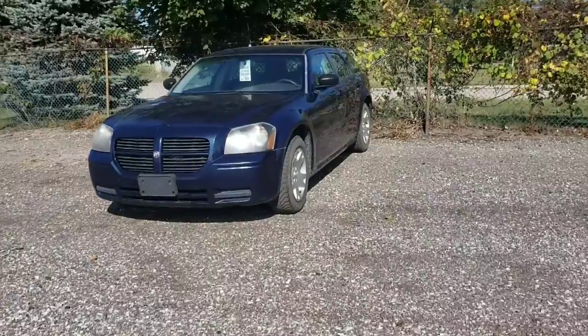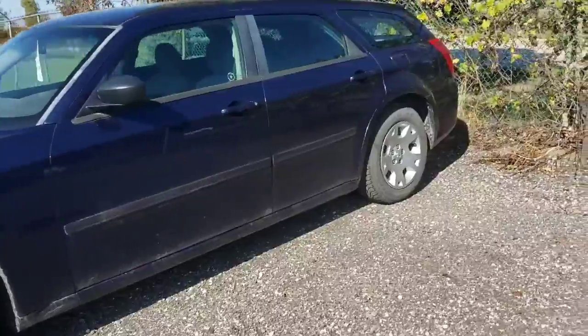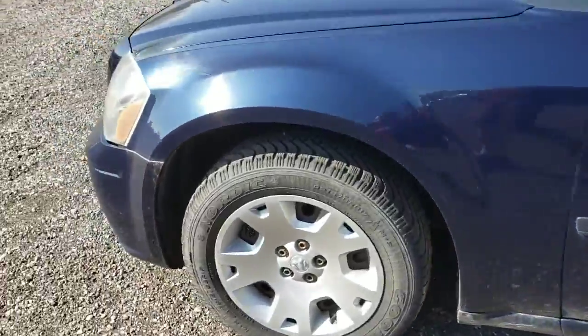This is a little hint right here. So this is what I got — a 2006 Dodge Magnum.